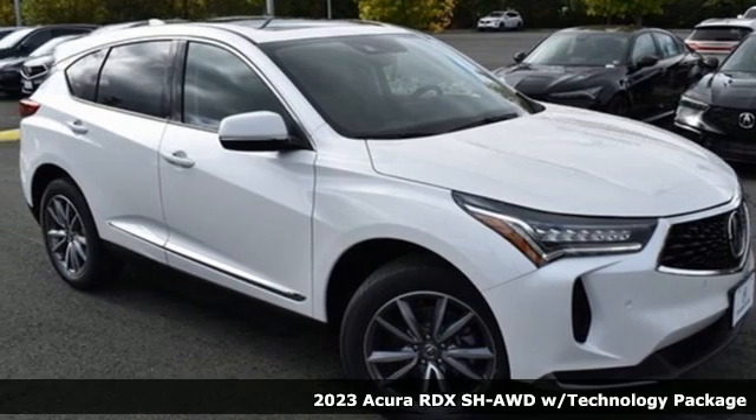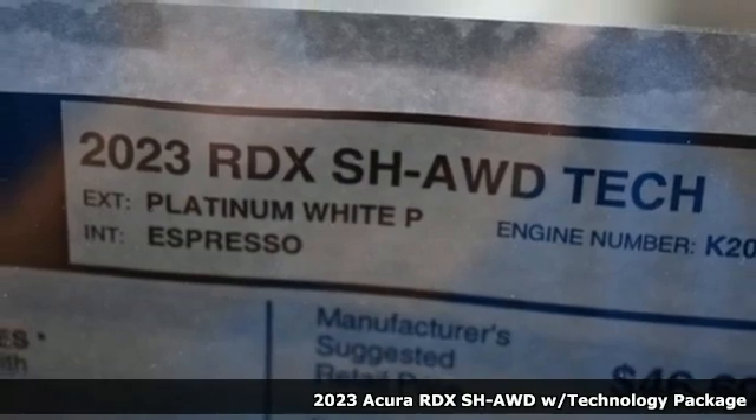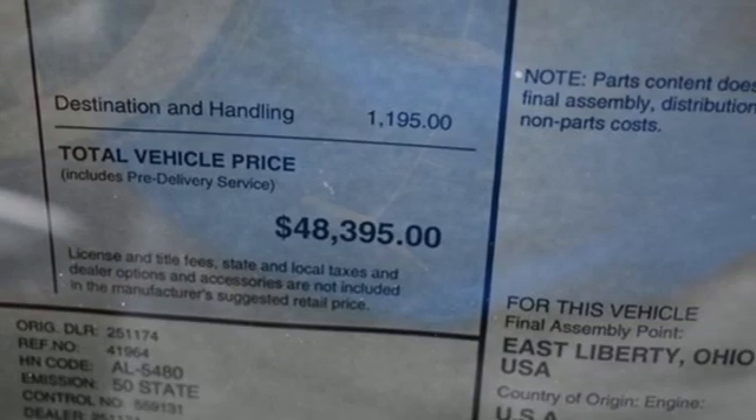Here's a new 2023 Acura RDX. It provides the comfort and luxury of a large SUV with the moves and fuel economy of a small one. It comes with great features you'll love.